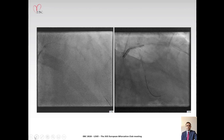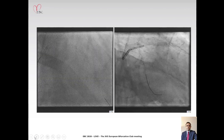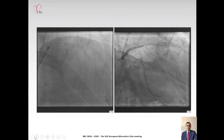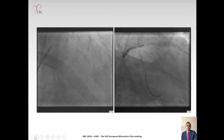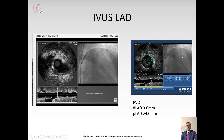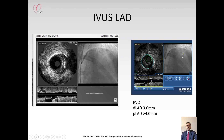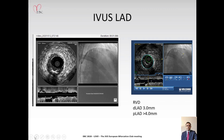We managed to wire into the LAD and the circumflex arteries without using any contrast. The first thing we did was balloon across the left main stem to relieve some of the ischemia and also to allow us to advance the IVUS catheter downstream. Following this, we did an IVUS run from the LAD, which shows significant plaque burden in the mid and proximal LAD. The calcification is eccentric and less than 180 degree arc, and therefore we decided to proceed without up-front rotational atherectomy.